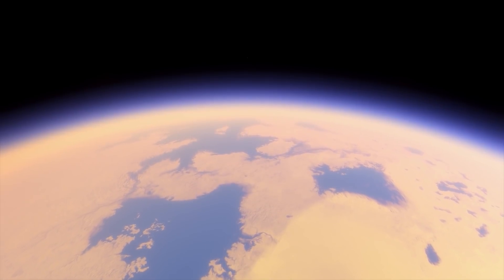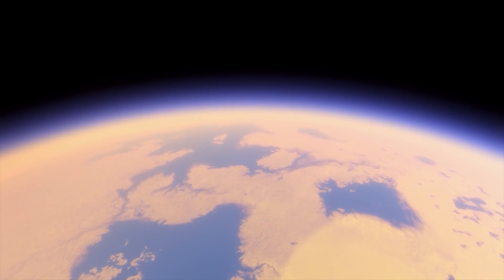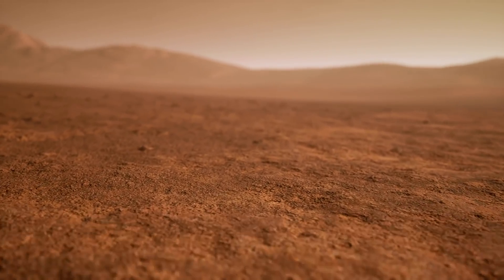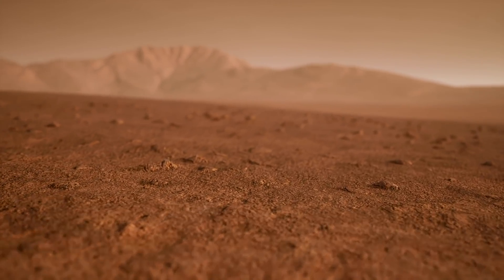Titan is the only moon in our solar system known to have a dense atmosphere. It's one of the very few places around here with both a hard surface and a reasonable atmosphere.